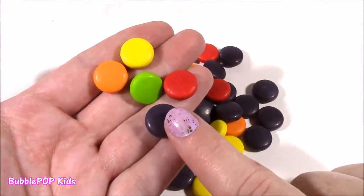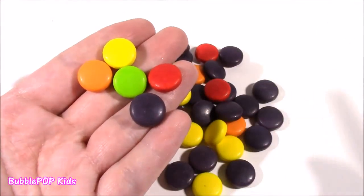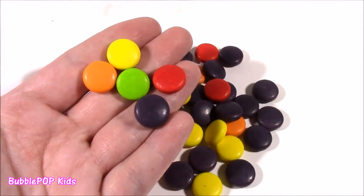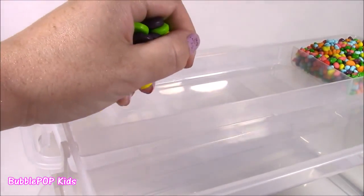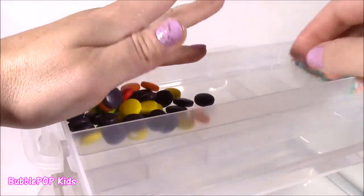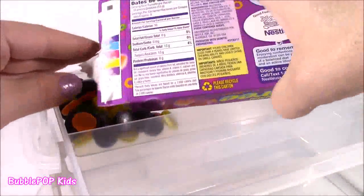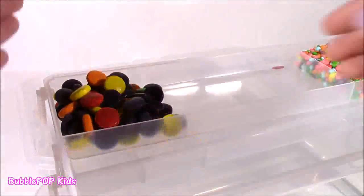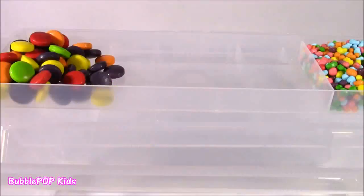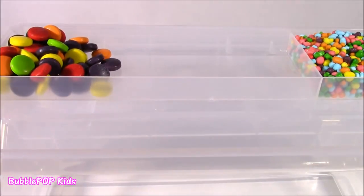They all kind of taste the same, like fruit punch. They are so good and they're even a little bit sour. Here are the Nerds. I'm going to move this over a little bit and put them right here in this corner. Maybe a few more. Perfect. So far, we have two sweet and kind of crunchy candies. Let's go for a little chocolate.